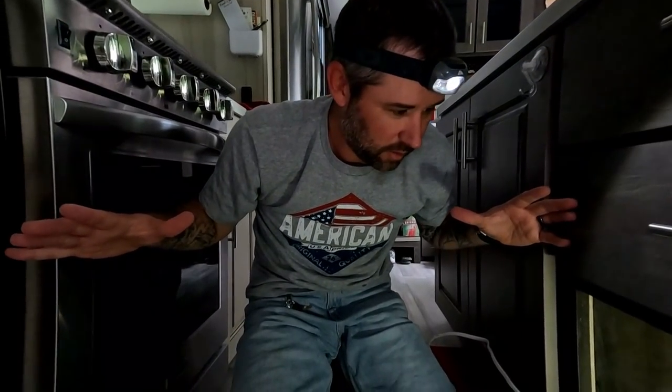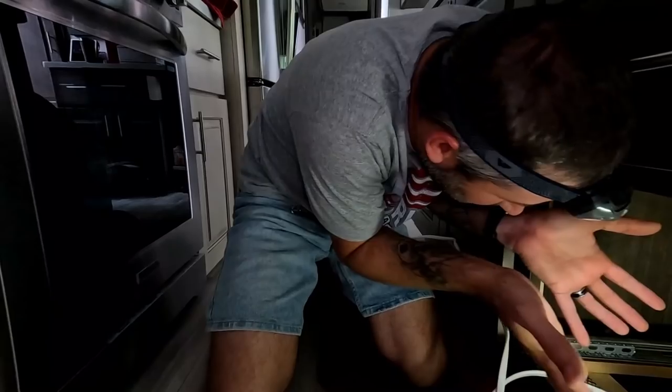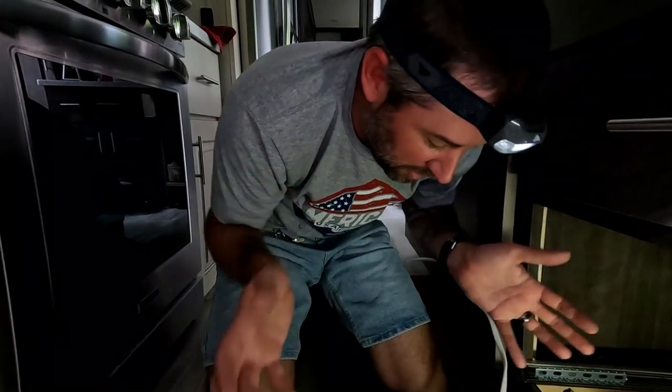Why is it always work in a tight space? It can never be in a big open area where you have lots of space to work. It's always got to be inside a cabinet or under a sink or something.